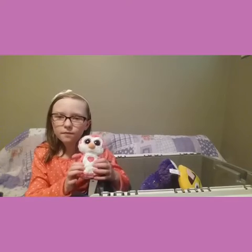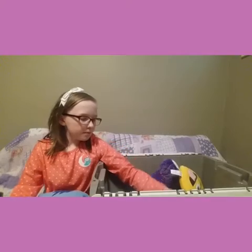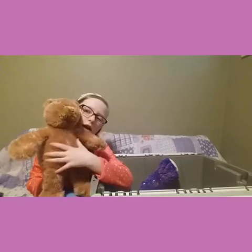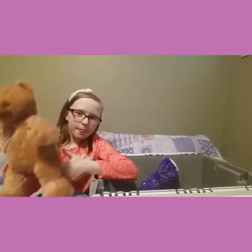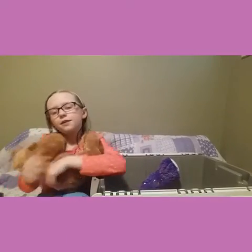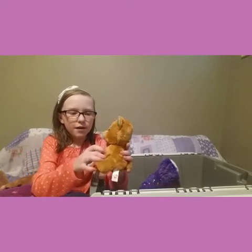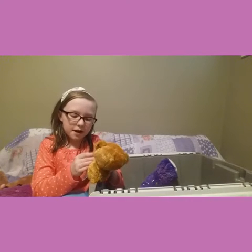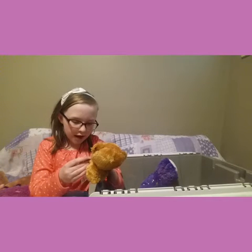Super cute! We're getting down to the last ones — there's not very many in here I think. I can't wait. Oh no, we have another one — it's a Christmas one.